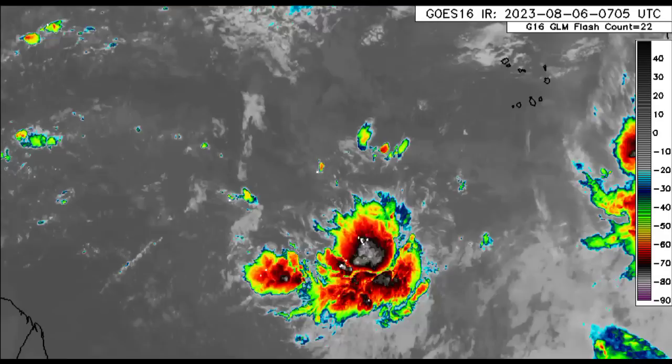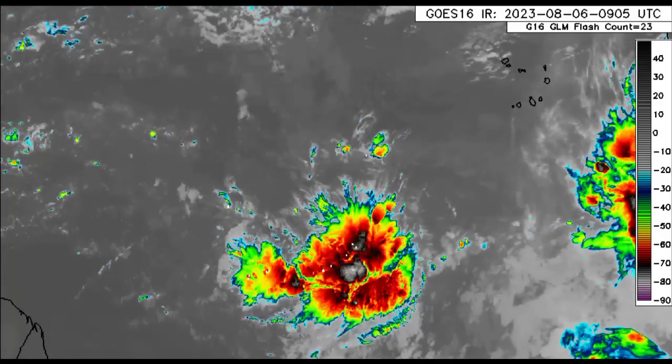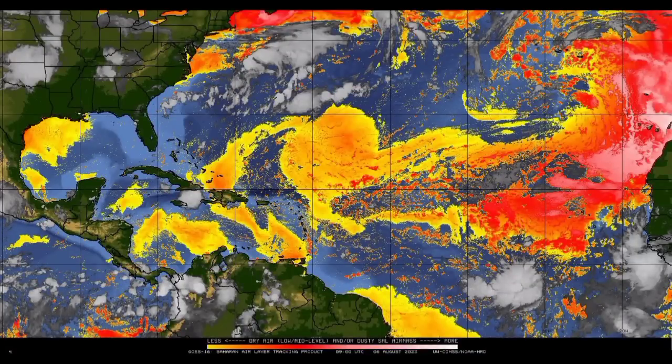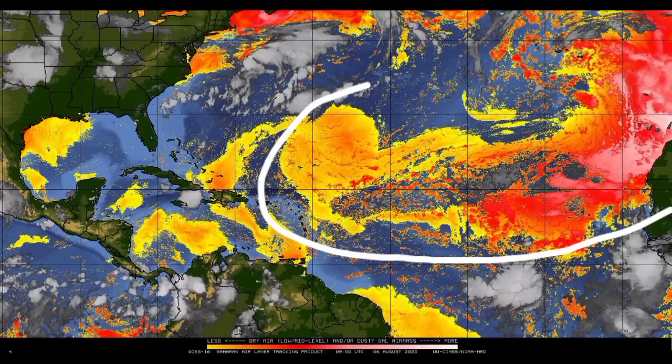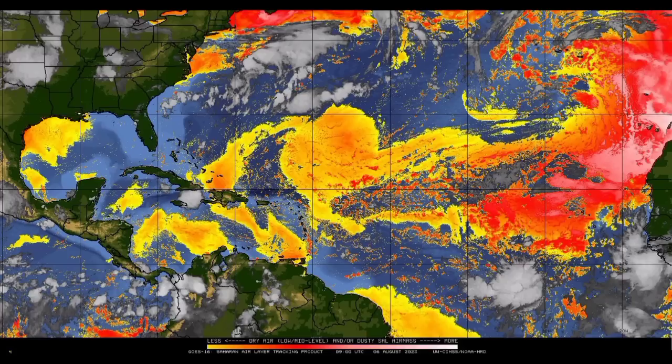Some models are expecting that this blob could try to develop, especially the GFS model, which we'll look at later in this video. As for the dry air map, here we have it. This could explain things being pretty quiet across the Caribbean because there is some dry air within the region, extending into the Turks and Caicos Islands, parts of the Bahamas, and across most of the main development region. The blob lies to the south of all this massive dry air, so there isn't much infiltration happening — that is why it is looking so robust right now.